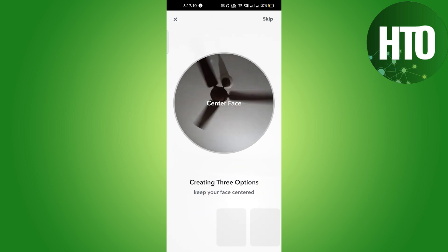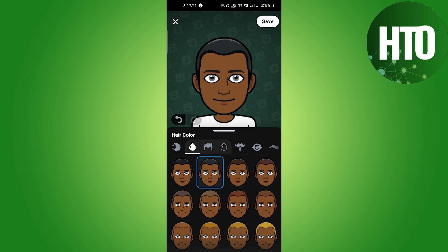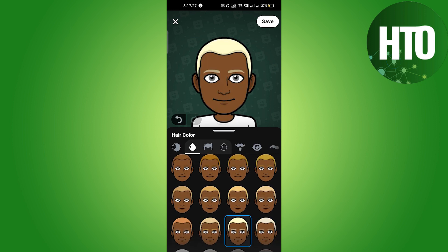I will just select my gender, and if I click on skip it will load for a few seconds. Then I can select my face accordingly and start customizing everything.